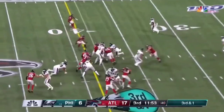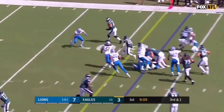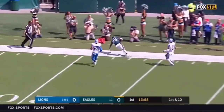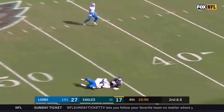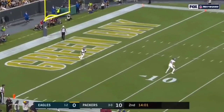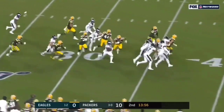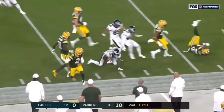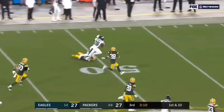We'll be right back. Sanders on the return. Nice return by Miles Sanders. Crosby in his way and Mason Crosby. Here's a carry by Sanders and he is out and in two.